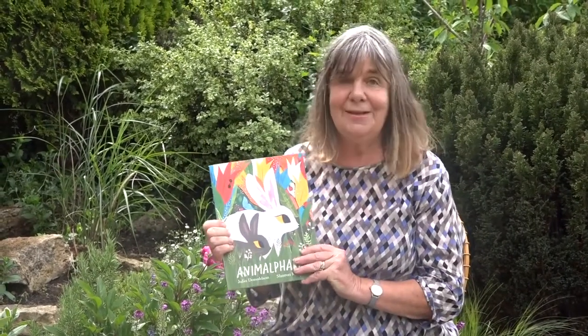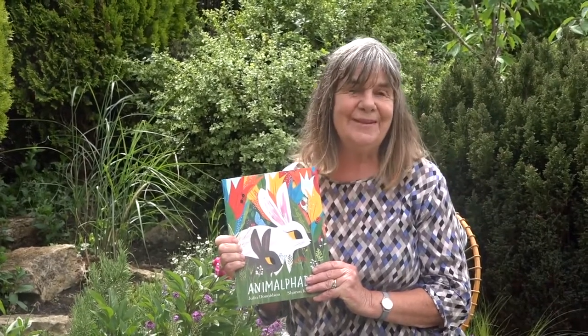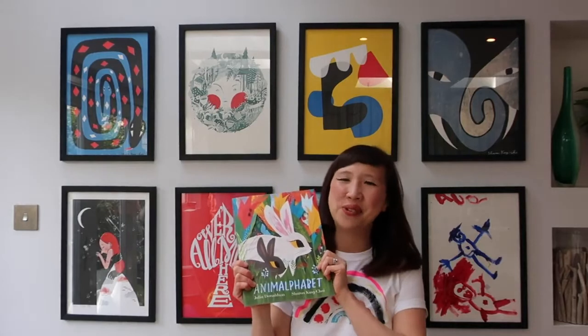Thank you, Poppy and Felix — and Kitty as well. I wonder if she's found that hedgehog yet. Now I'm delighted that Sharon King-Chai, who did the wonderful pictures for this book, is going to do some drawing for you. Thanks so much, Julia. Hello everyone, my name's Sharon. I'm the illustrator for Animal Alphabet and I really love doing the artwork for this.